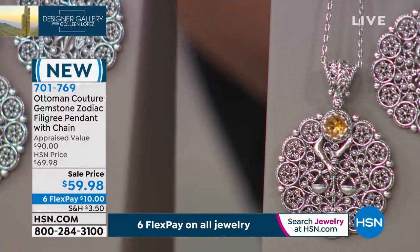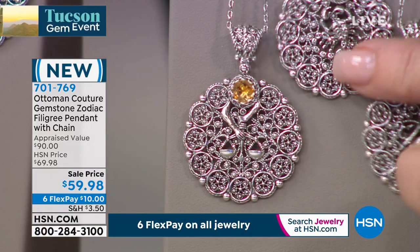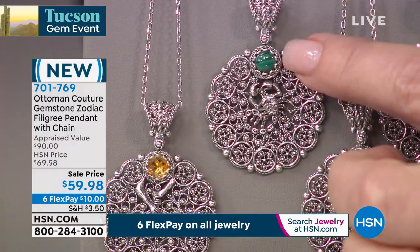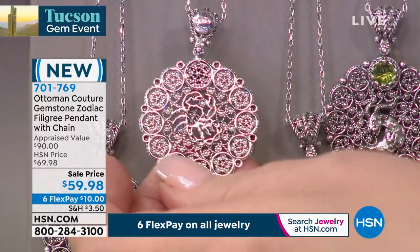And then what have we got next? Citrine — citrine is Libra. Is this the most beautiful zodiac? Isn't that stunning? What I love is that it's so subtle, the actual zodiac symbol. Then we've got Scorpio — is that malachite? Yes it is. I love that. That's mine. Isn't that beautiful? These are fabulous. Look at the detailing in the back!